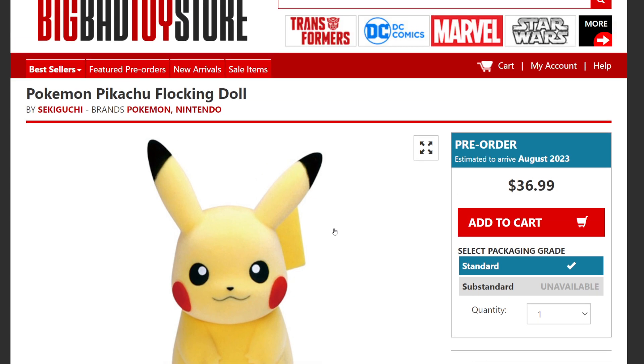Pikachu is gonna be the first one. I'm using the Big Bad Toy Store website again, like I almost normally do — about 90% of the time. It's a great website, a great company, and I'm not being sponsored by them, but if they're watching this, hey, hook me up with a sponsorship!